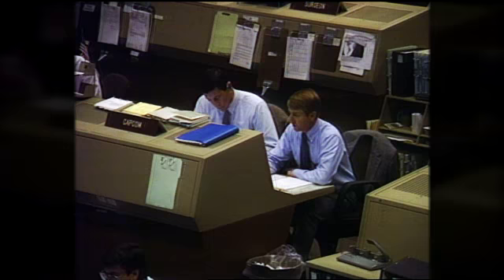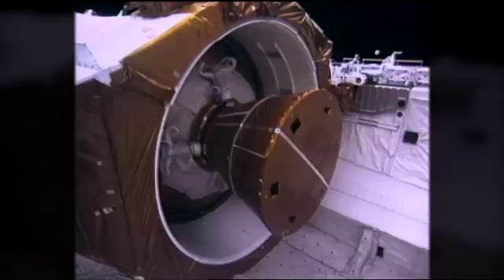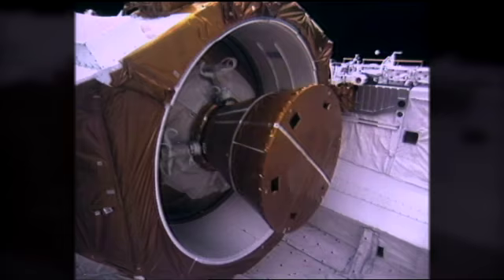May 4th, 1989. Atlantis-Houston, everything down here looks real good to us. The five-person crew of Atlantis prepares for the first deployment of a planetary spacecraft from the space shuttle. Now looking at the business end of the inertial upper stage Magellan stack, this is the nozzle for the solid rocket motor.